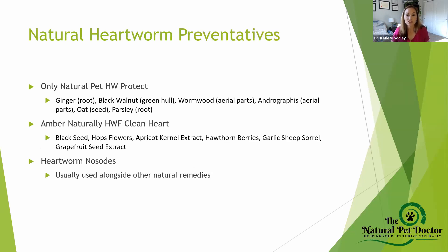For natural heartworm preventatives, two products come up over and over. The first is Only Natural Pet HW Protect, which contains ginger, black walnut, wormwood, andrographis, oat, and parsley. There are ingredients in there that support immune health, gut health, and detox, and have anti-parasite properties. Andrographis has cardiovascular effects as well. This is a Western herbal formula.